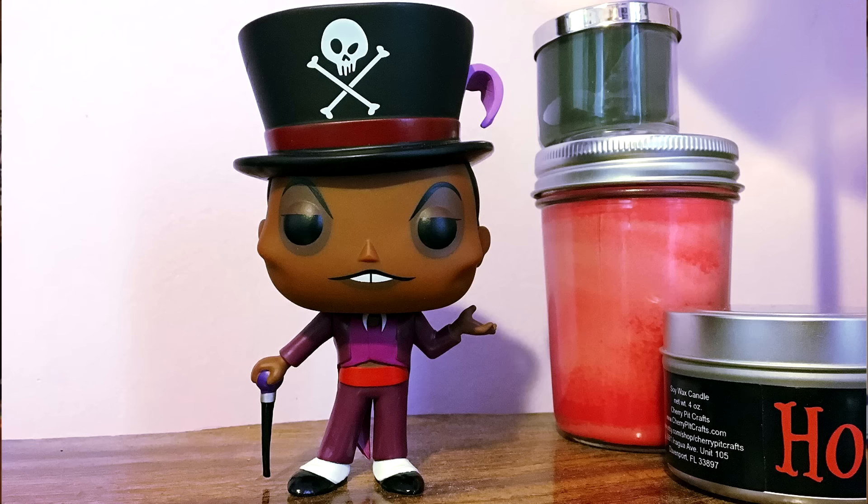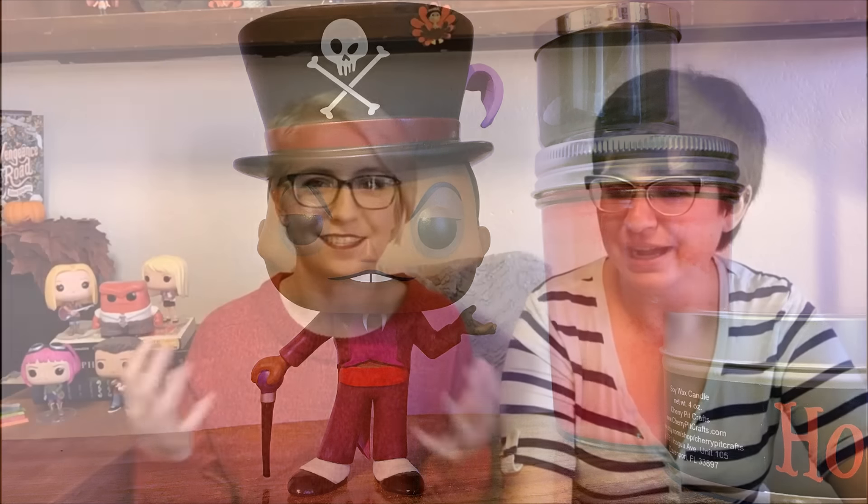Coming in at number eight is Dr. Facilier from Disney's Princess and the Frog. All of the ones from that line are so cute — it's only him, Louis the Crocodile, Tiana, and a teeny tiny frog Naveen, and they're really well done. When I was trying to narrow these down I just kept staring at the Princess and the Frog ones thinking how good they look as a set.